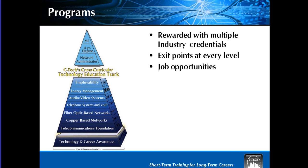On this slide we have our pyramid — this is how our programs are designed to be set up. It starts on the bottom with telecommunications awareness, our smaller CPS programs that are 10 hours each to begin career awareness. Then we move into basic telecommunications and go right up the pyramid, giving them stackable credentials — through telecommunications, copper, fiber, telephone systems, audio video installation, energy management, and finishing up with employability, such as our connecting to business program.